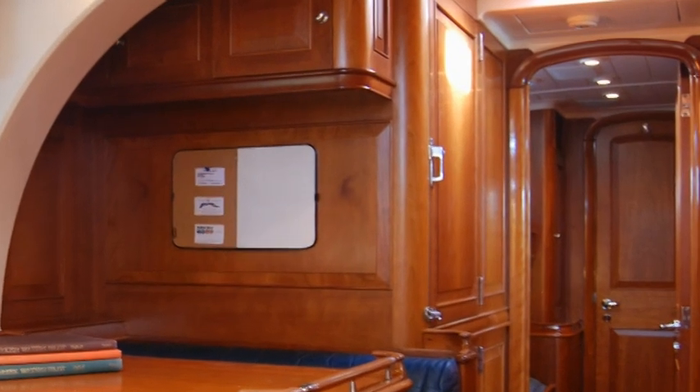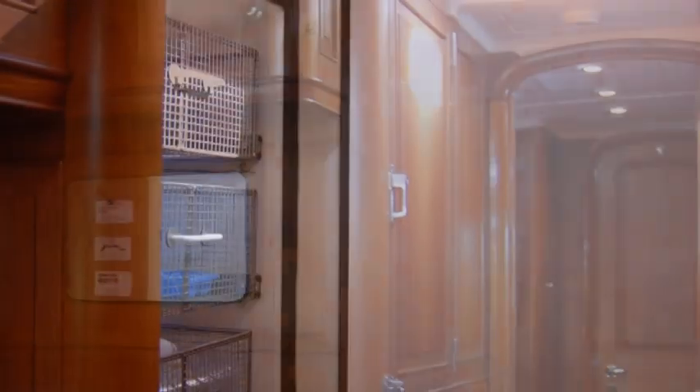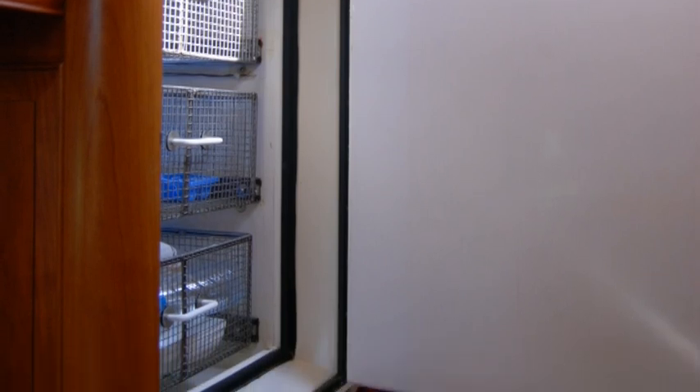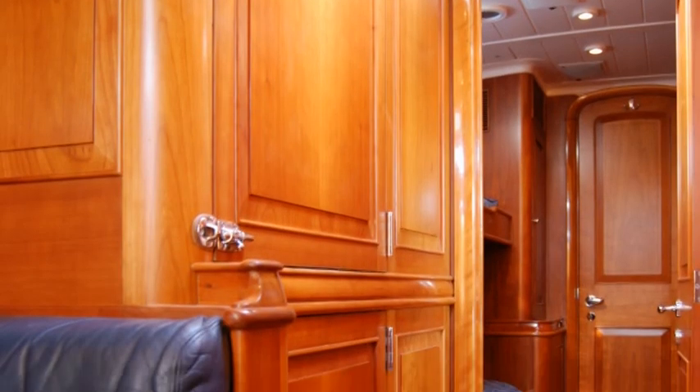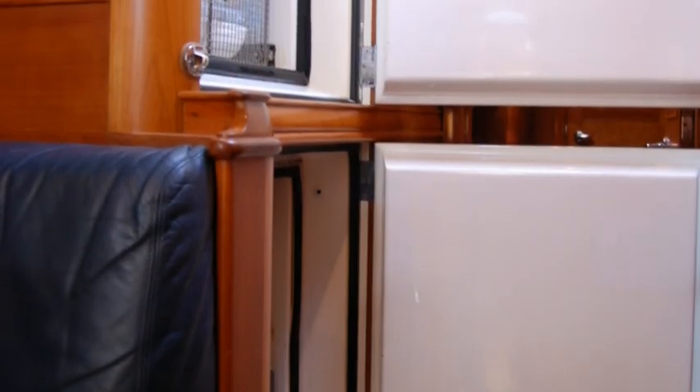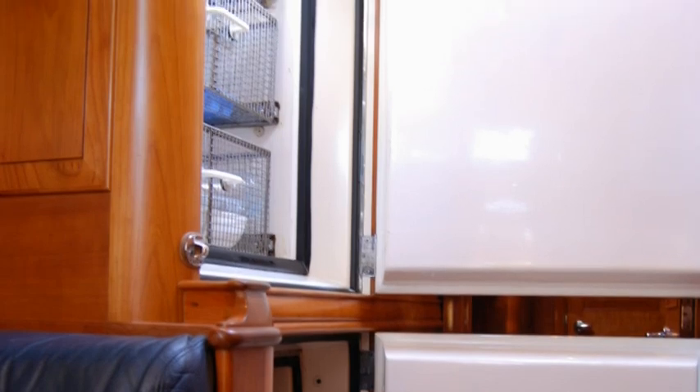Immediately forward there's a full wall of custom-room air refrigeration, with food stowage on retractable baskets, which can be used for refrigeration or freezer. This tremendous amount of chilled storage is one of the true enablers for Shaman's extended voyaging capabilities.